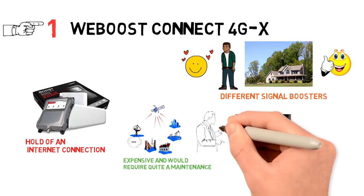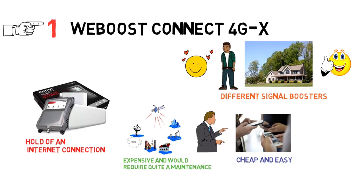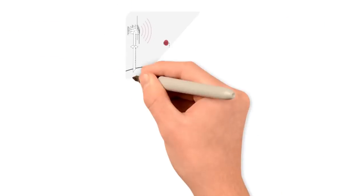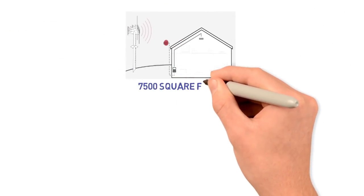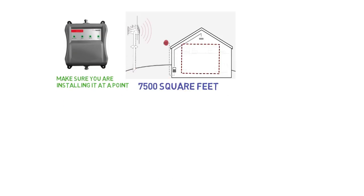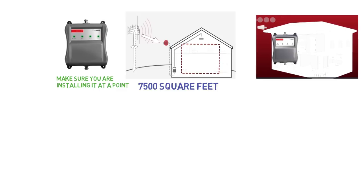A cell phone provider, on the other hand, is cheap and easy to get, but would usually catch weak signals. In that condition, WeBoost 4GX comes as the ultimate solution. The booster comes with a range of around 7,500 square feet, which would be more than enough. However, before installing your booster, you need to make sure you are installing it at a point that has the strongest connection.